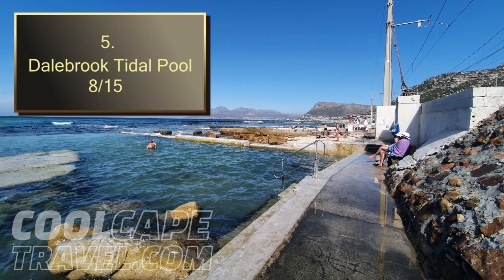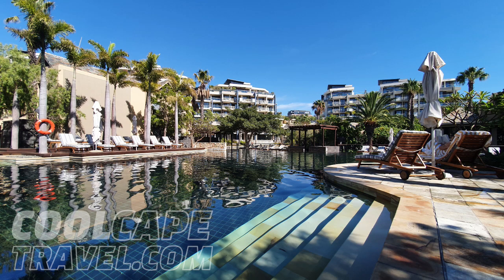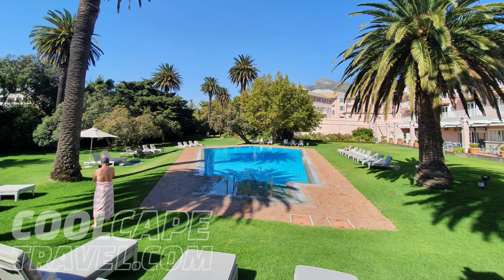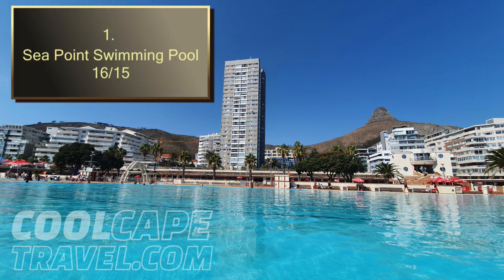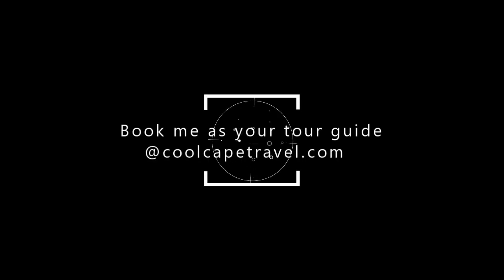Time to announce the winners, ladies and gentlemen! At number 5 it is the Dale Brook Tidal Pool in Kalk Bay. At number 4 it is the understated glamour of the Camps Bay Tidal Pool. At number 3 it is the luxurious opulence of the One & Only lounge pool. At number 2 it is the timeless classic swimming pool at the Mount Nelson Hotel. And at number 1, ladies and gentlemen, it is the undisputed queen of swimming pools in Cape Town — the gorgeous fresh seawater pool of Sea Point: the best all-rounder swimming pool in Cape Town. Thank you so much for joining us today and have a lovely day.